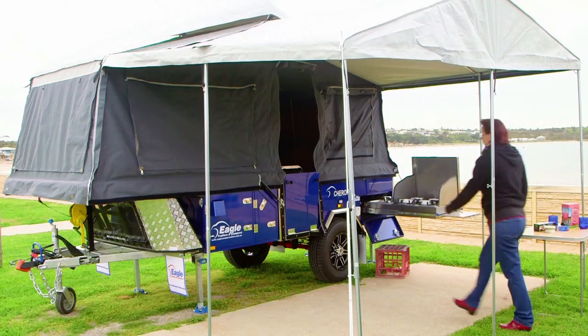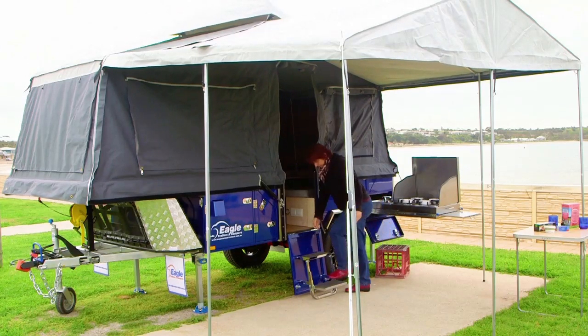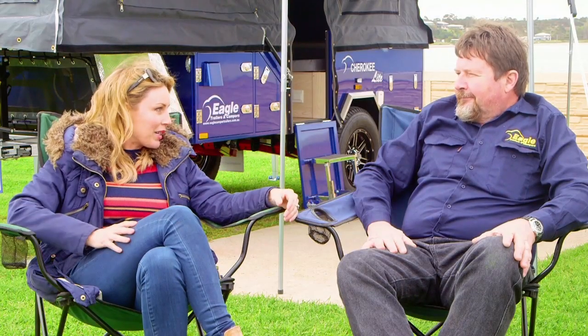Hello there stranger! Good to see you again. This is the newest addition to our fleet — the Cherokee Light, aimed at the small SUV market. It's a much lighter van that can be towed by smaller vehicles. Being an association member, the main benefit is getting a lot of feedback between members, new information on product developments, and having a controlling body looking after the quality of products produced.